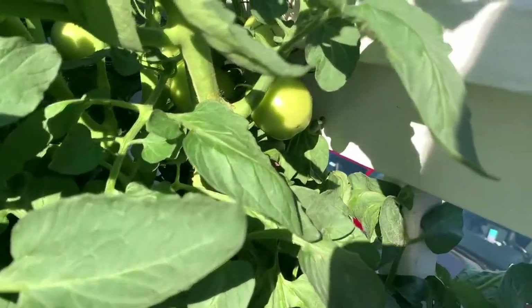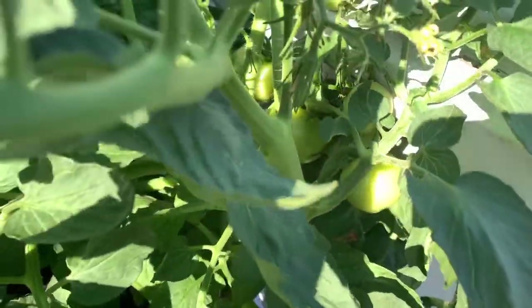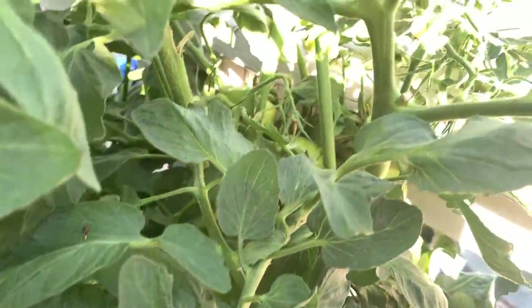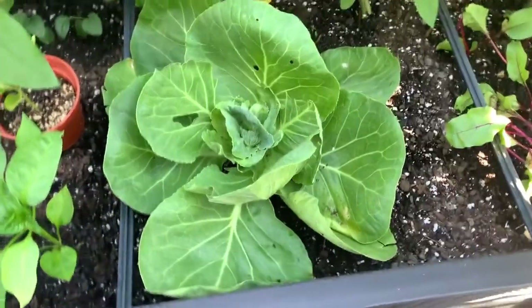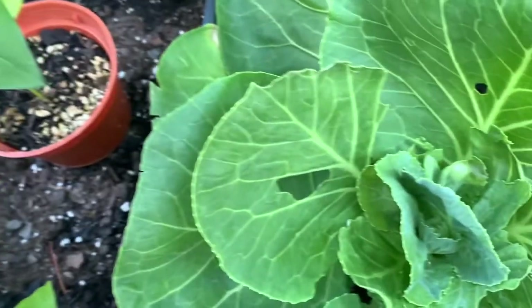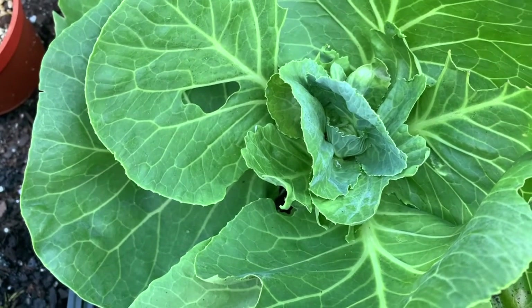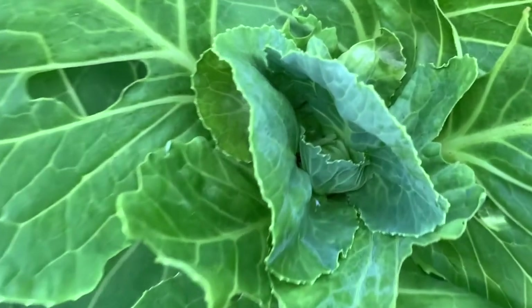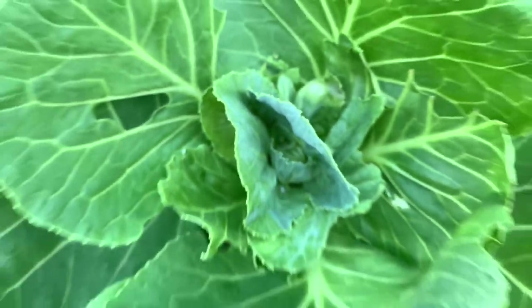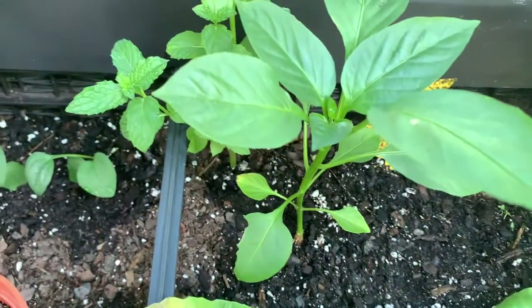In between the zinnias are the homestead tomatoes, which are determinate — they are putting out tomatoes like crazy. Next I have my cook's maid cabbage doing well. I had a problem with a cabbage worm so I used a mixture of neem oil, dish detergent, and water, and that's going to take care of it. There's a little head forming in there. Behind the cabbage there's another green pepper.